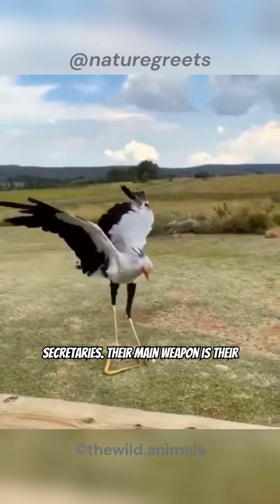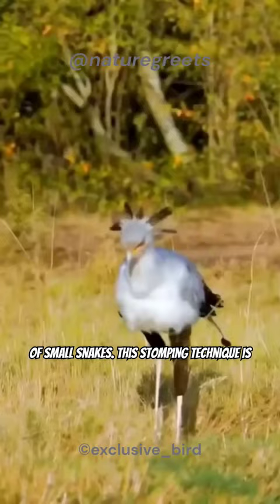Their main weapon is their long, powerful legs. They can stomp on prey with great force, even crushing the heads of small snakes.